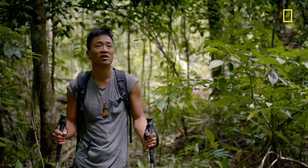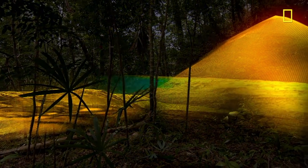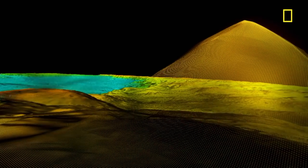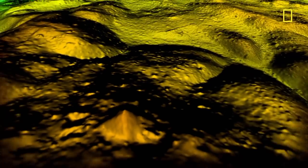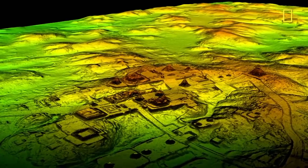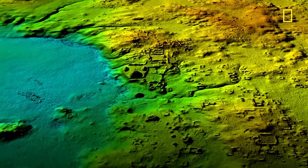It's huge. It gives you chills up your back. We just followed a map created by lasers in the sky, and then bushwhacked for hours to find this. This pyramid is just one of tens of thousands of new discoveries, revealed by a new technology that's seen beneath this jungle canopy for the very first time, allowing experts to create a treasure map of a lost world.